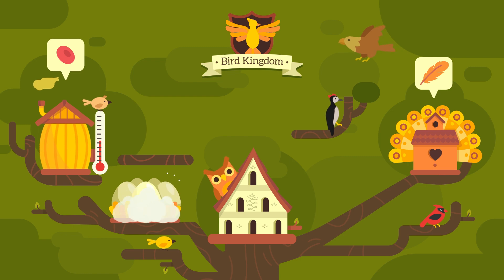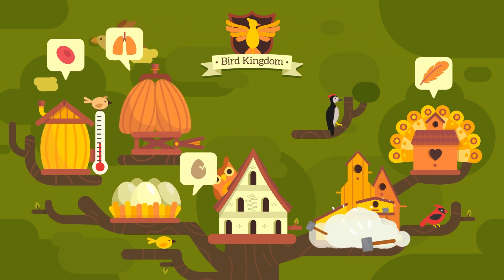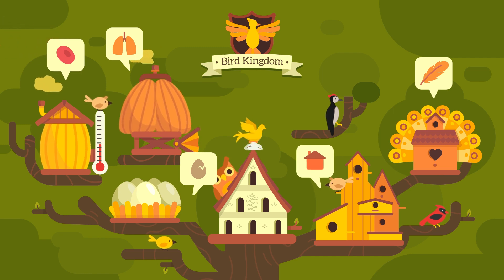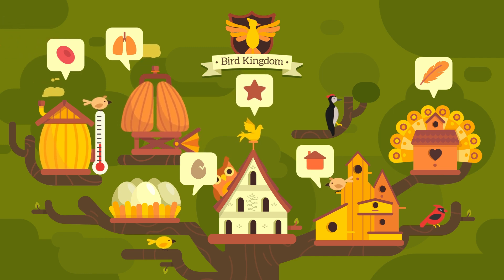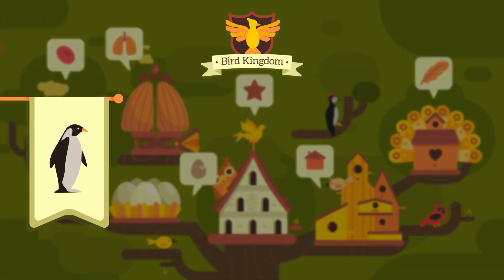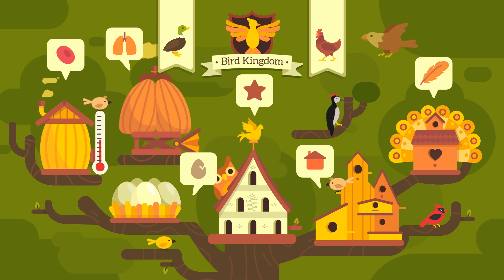Birds reproduce by laying eggs and they breathe through their lungs. They live on land, usually building nests on trees. All birds have a beak, two legs, and a pair of wings — but this doesn't mean that all of them can fly. The most popular flightless birds are penguins. Aren't they so cute? Examples of birds are ducks and chickens.